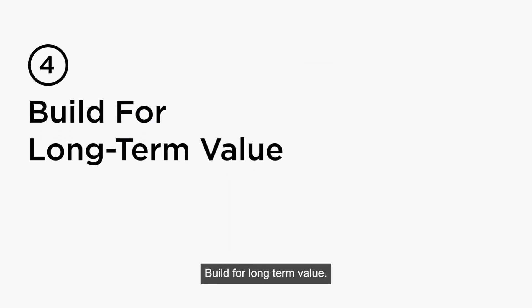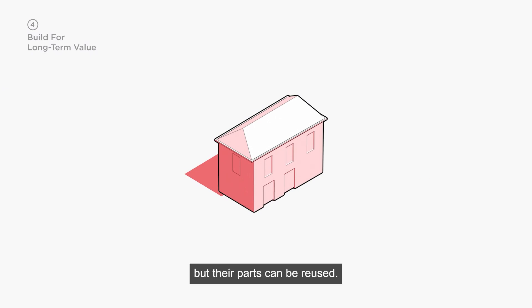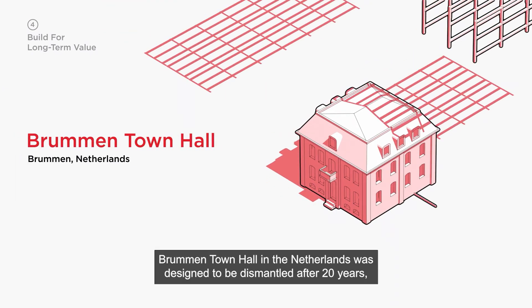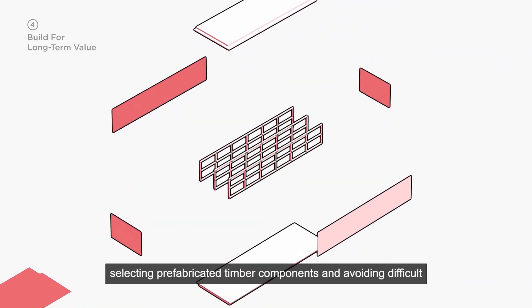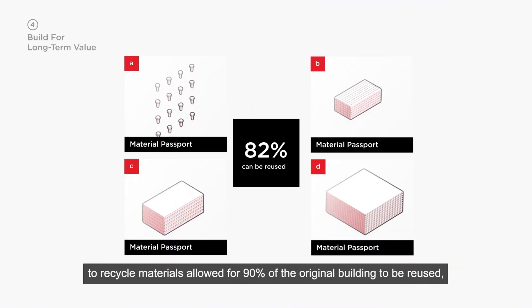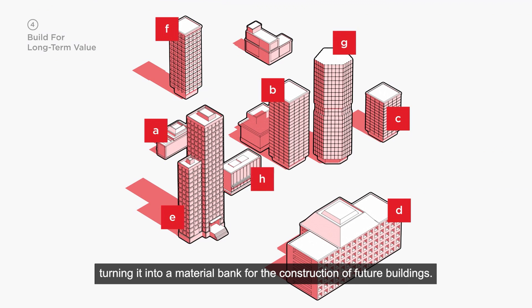Build for long-term value. Buildings don't last forever, but their parts can be reused. Brumman Town Hall in the Netherlands was designed to be dismantled after 20 years. Selecting prefabricated timber components and avoiding difficult-to-recycle materials allowed for 90% of the original building to be reused, turning it into a material bank for the construction of future buildings.